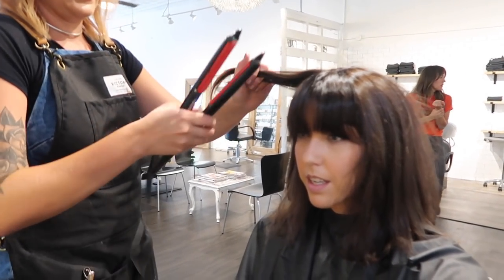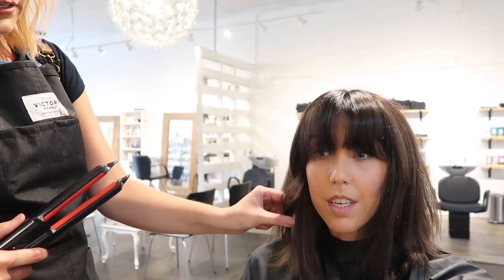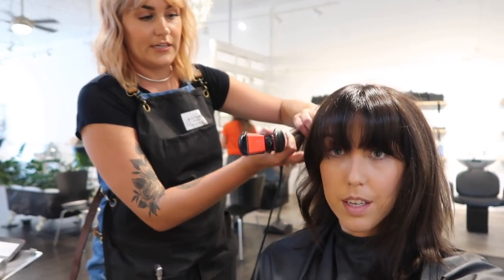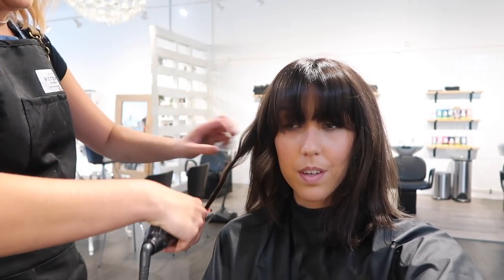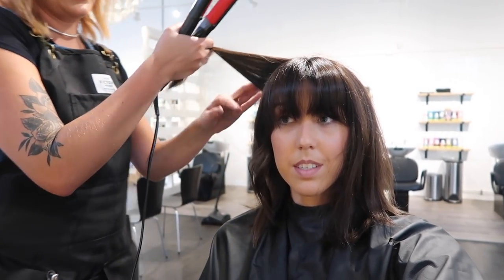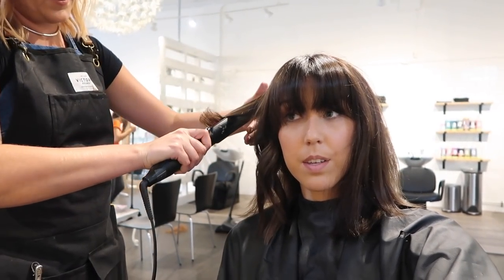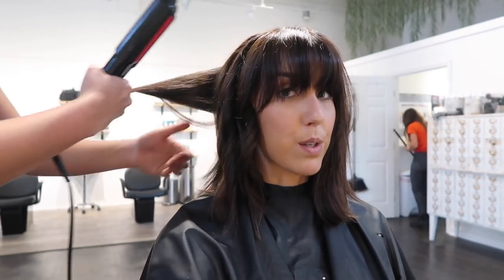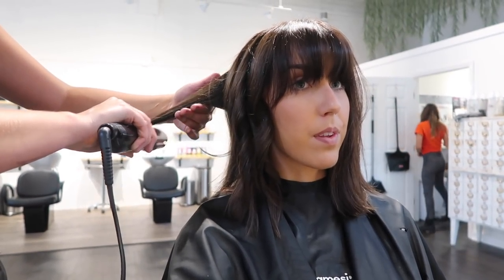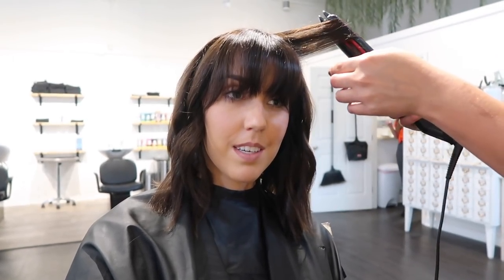Emily explains her styling technique: start by going away from the face, take a big section, leave the ends kind of straight, then alternate directions — the next section toward the face. She likes the flat iron because you can go back over the ends to keep them straight. The product she's using is Erosion, a New York-based brand. She notes the heavy bangs look great with the short hair and really style the haircut.